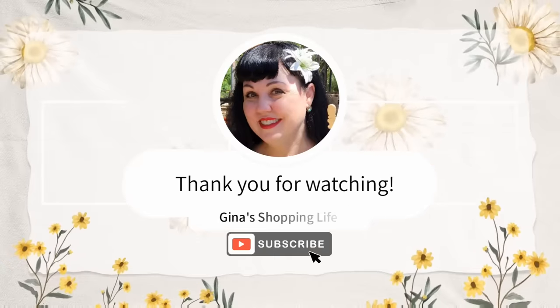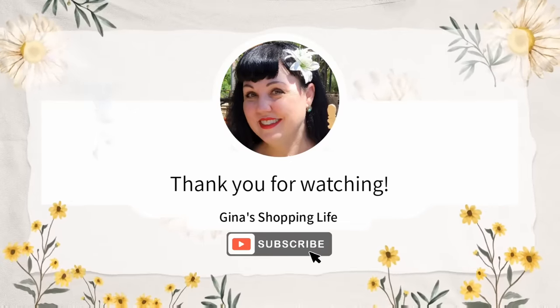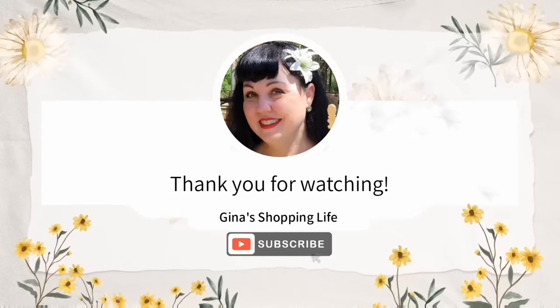Thank you so much for coming along with me today. Thank you again for watching, take care, and I will talk to you later.